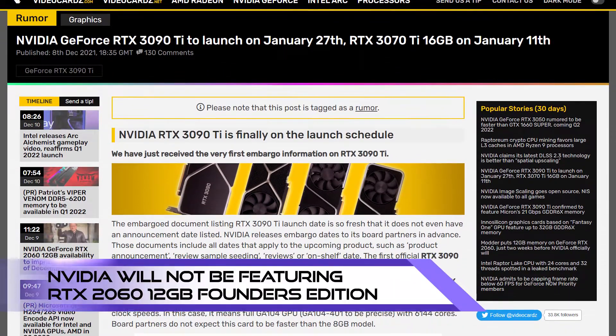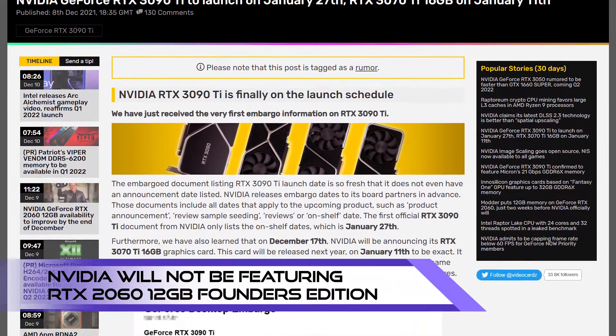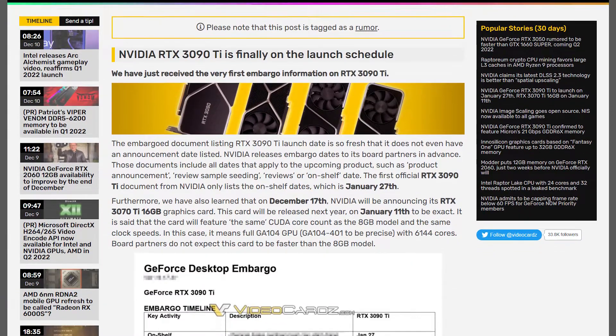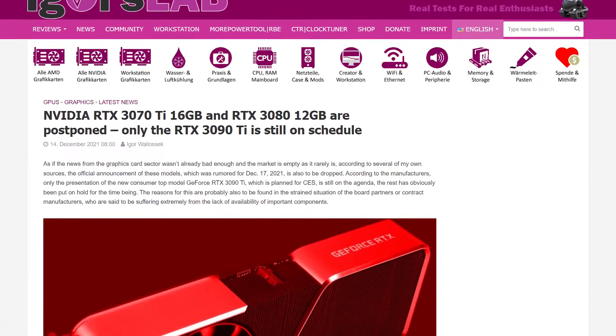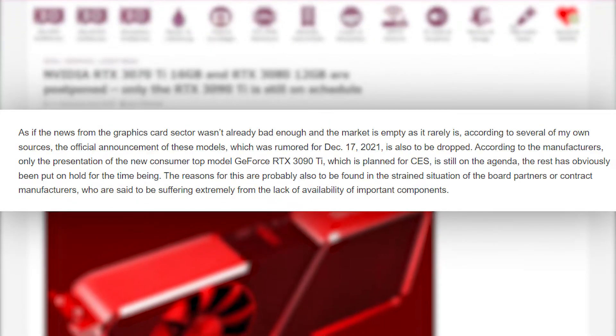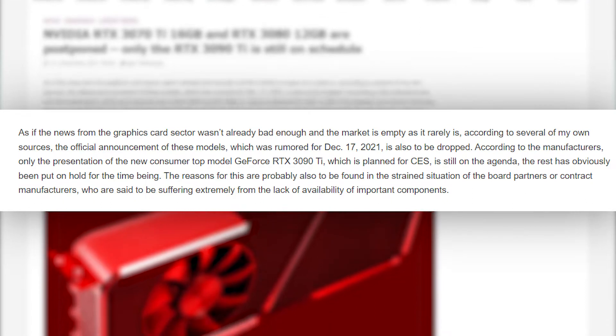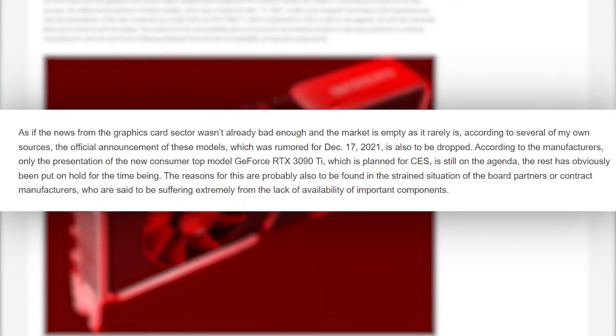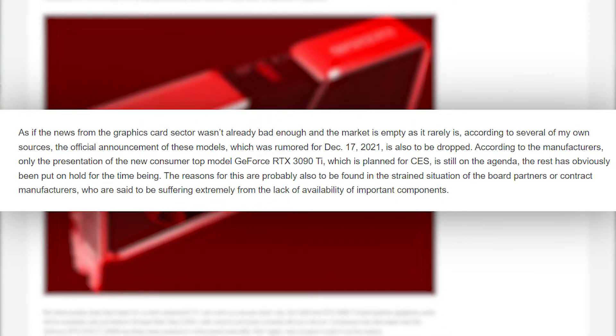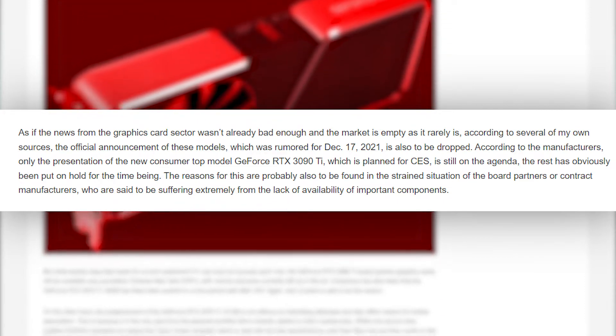Earlier this month, it was thought that RTX 3070 Ti 16GB and RTX 3080 12GB will be announced on December 17th. But as we can see, that didn't turn out to be the case. Igor's Lab mentions that, according to their sources, while both mentioned graphics cards have been put on hold for the time being, RTX 3090 Ti will still be on schedule for a CES 2022 announcement and January 27th launch.